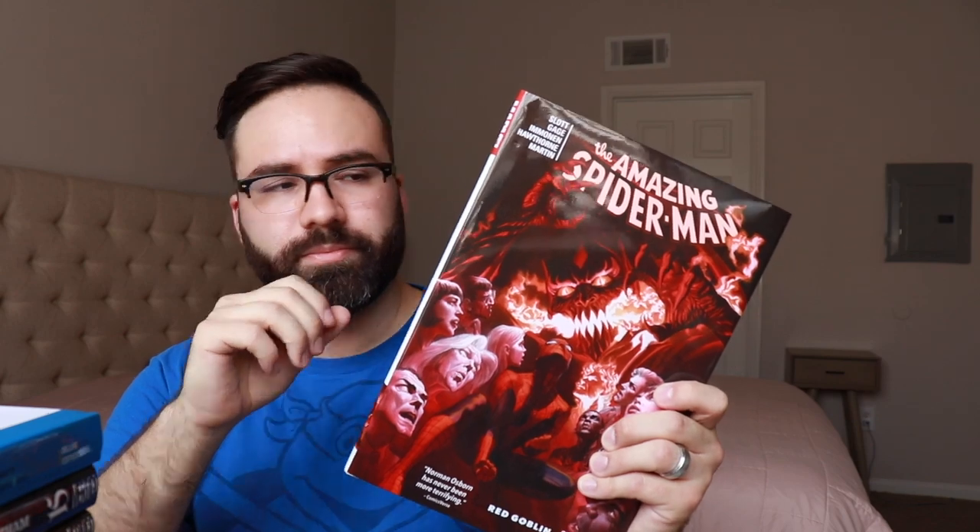To top off the Spider-Man sundae, I also grabbed the Spider-Man Red Goblin oversized hardcover, which collects the last chunk of issues that Dan Slott wrote on Amazing Spider-Man. I didn't pick it up originally because I was convinced they were going to solicit another hardcover to fill the gap between volume 3 and this one, but it never happened, so I decided to pick it up before it got harder to find. Anyway, that is everything I grabbed during the month of May 2019, with the exception of a few volumes of manga for a series I intend to review very soon.